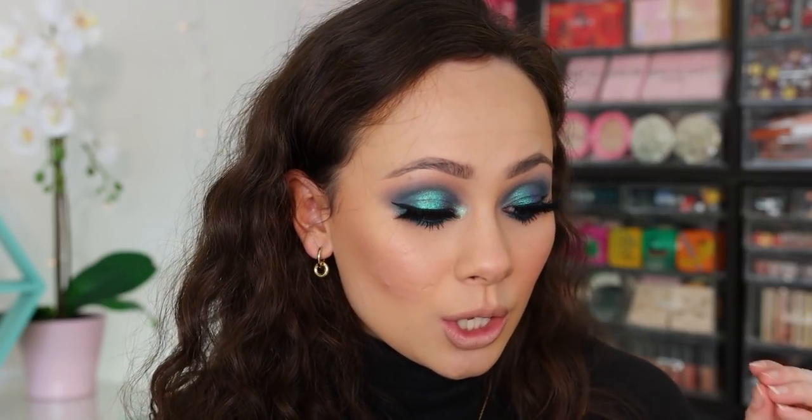My little spiel on indie eyeshadows versus high-end: don't sleep on indie shadows, they are just as good if not better than my beloved Pat McGrath and Natasha Denona, especially on the shimmery metallic front. For mattes, I think Natasha Denona and Pat McGrath do it better, but there's something about the formula of an indie eyeshadow — their metallics, foils, and multi-chromes and duo-chromes — that mainstream brands just can't do. Tara Moons is the perfect mixture of fair price and great formula. I turn the lights lower so you can really see the true color of the eyeshadow.